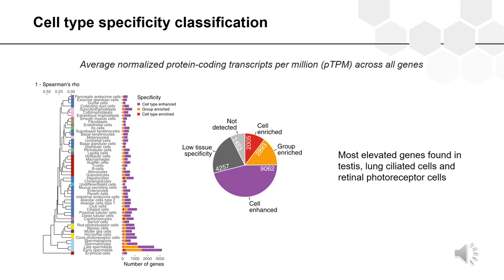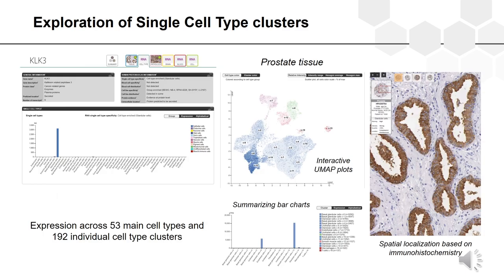The analysis showed that the highest numbers of elevated genes were found in testes, ciliated cells, and retina — consistent with previous findings on a body-wide level using bulk transcriptomics. All human protein-coding genes can be explored in the new single cell type atlas, where one can study expression across 53 main cell types and 192 individual cell type clusters. The data is presented as interactive UMAP plots and summarizing bar plots.